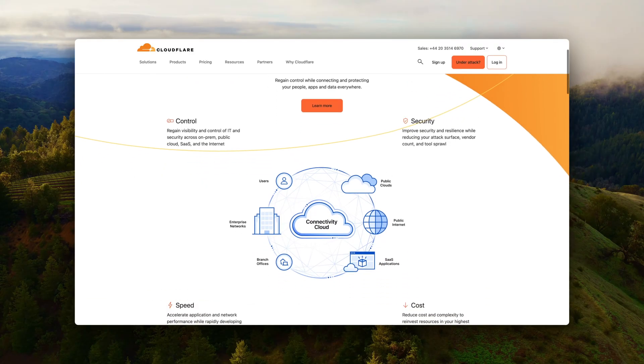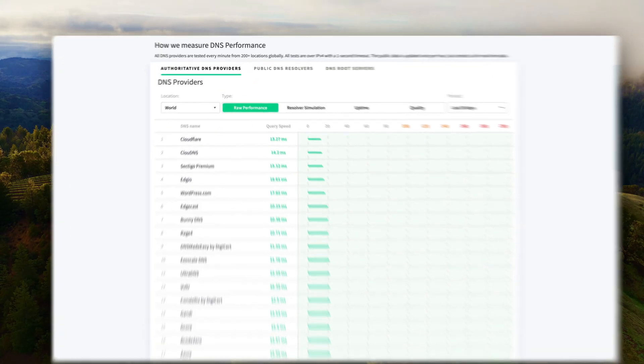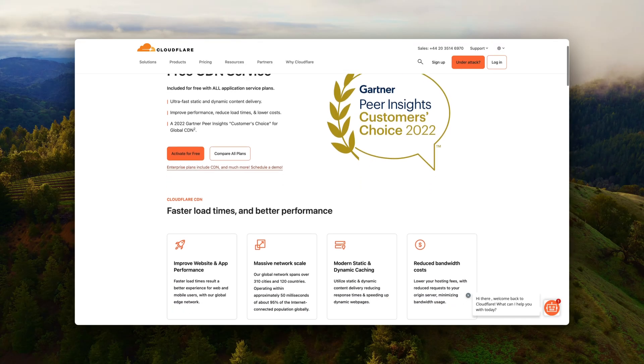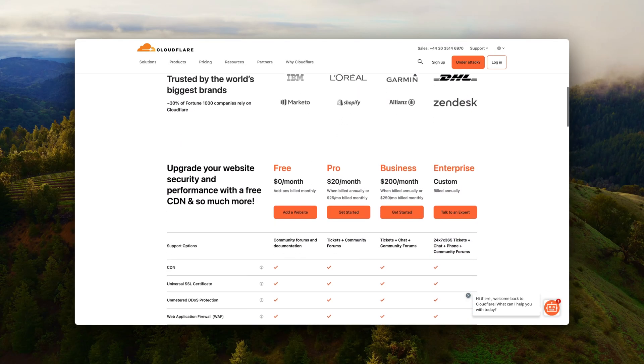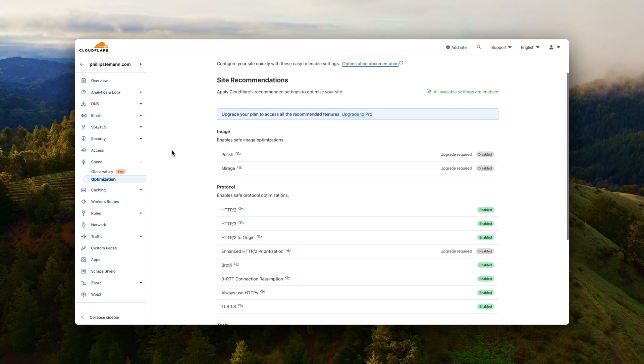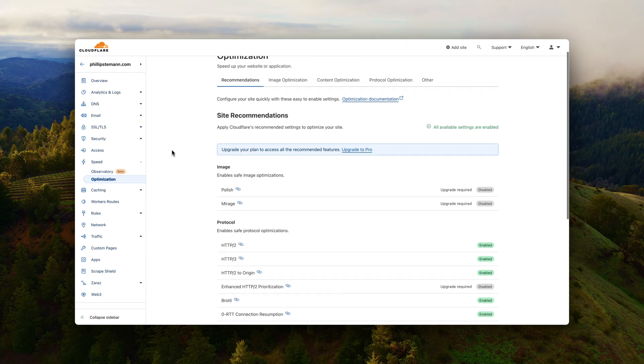The first thing is to choose the right DNS. I can really recommend Cloudflare. It's always been in the top three fastest DNS providers and you get a lot of extra functionality entirely free. You get the Cloudflare DNS that loads your website in multiple regions depending on where the visitor is visiting your website.